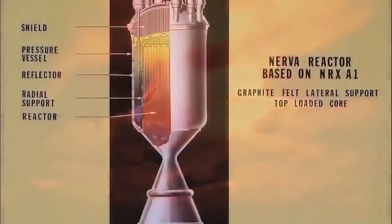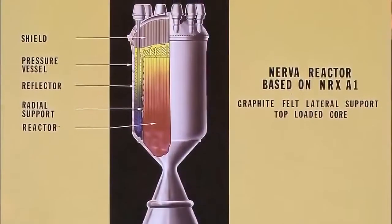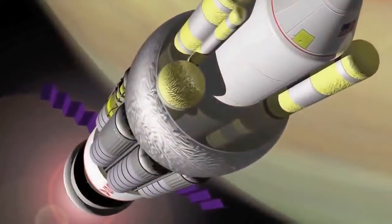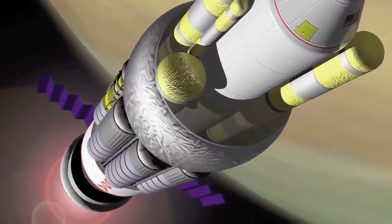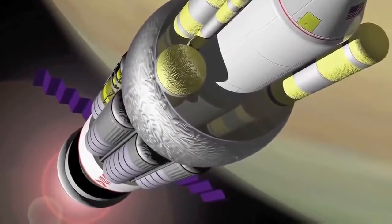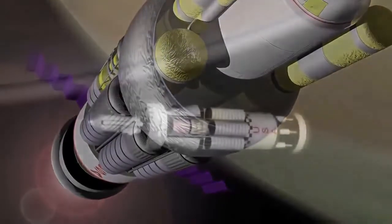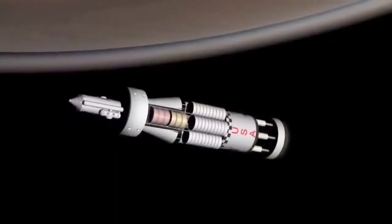Plasma rockets energized by nuclear reactions were revived in the Daedalus and Nerva projects of the 1960s, and again at the beginning of this century as part of a proposed journey to Jupiter's moon Europa. Rising costs killed that mission.